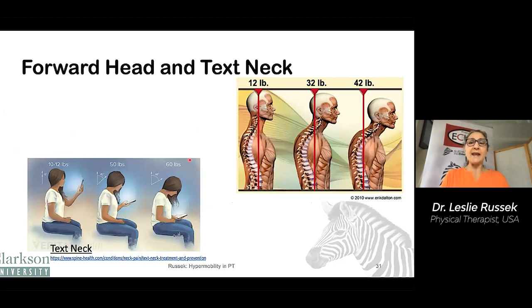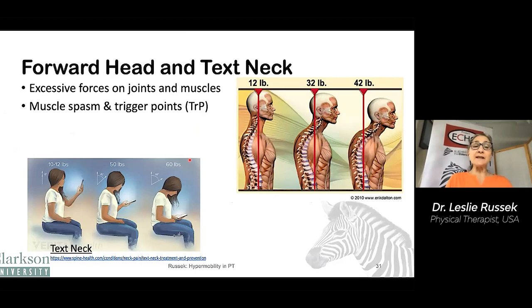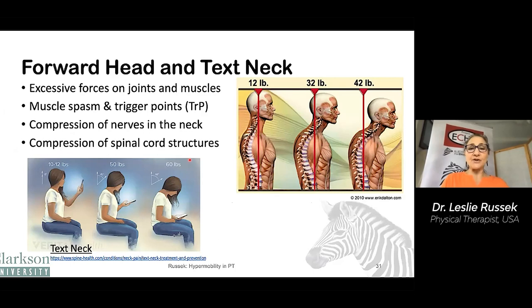Two common bad postures are forward head and text neck, and they place excessive forces on the joints and muscles. They can lead to muscle spasm and trigger points, cause compression of nerves in the neck and even compression of the spinal cord structures. If we think about the head weighing 12 pounds — imagine it like a bowling ball — if you held it straight over your spine, it would be fairly easy to hold. But once the head is two inches forward of the spine, the weight of the head is as though it's 32 pounds, and if four inches forward, it feels like 42 pounds. We also have a new diagnosis called text neck because of all the time we spend looking down at our devices — the 12-pound head can weigh the equivalent of 50 pounds if you have your head tipped forward 45 degrees.